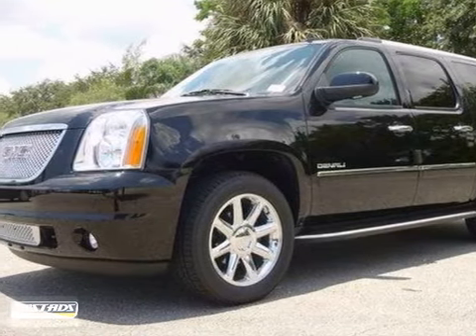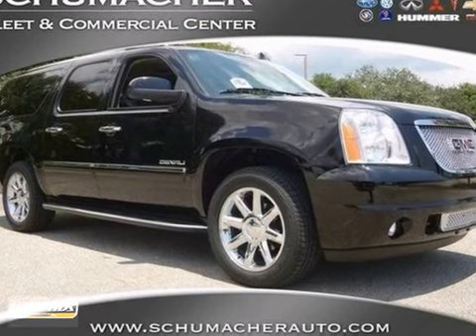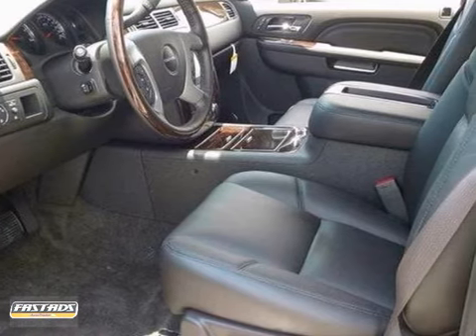You can't go wrong with this 2012 GMC Yukon XL Denali with a warranty. With navigation, a backup camera and chrome wheels, it's bound to sell fast.